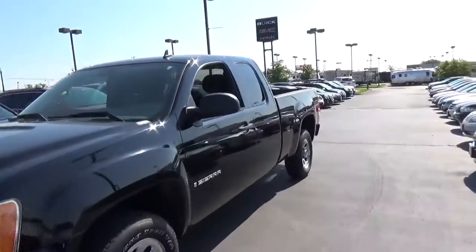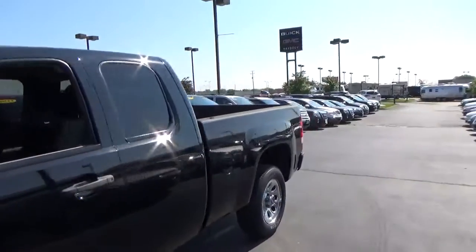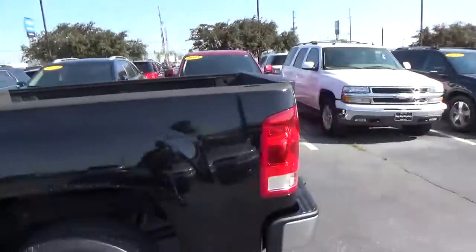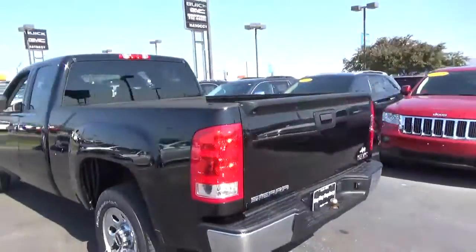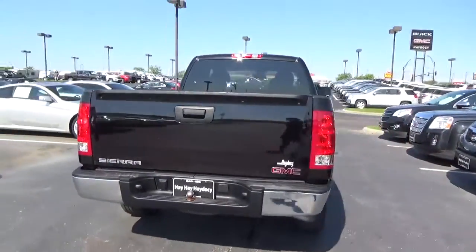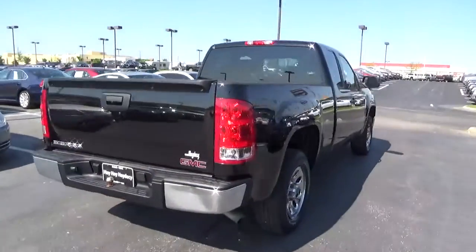Today we've got a 2007 GMC Sierra 1500 work truck with an onyx black exterior and a dark and light titanium interior. 4.8 liter 8 cylinder engine with an automatic transmission. Current mileage is 56,247 miles.